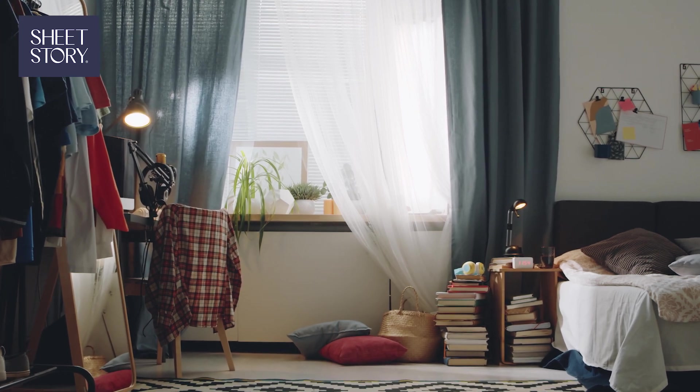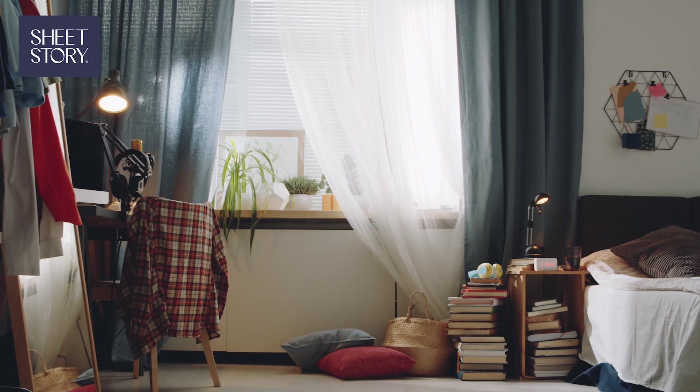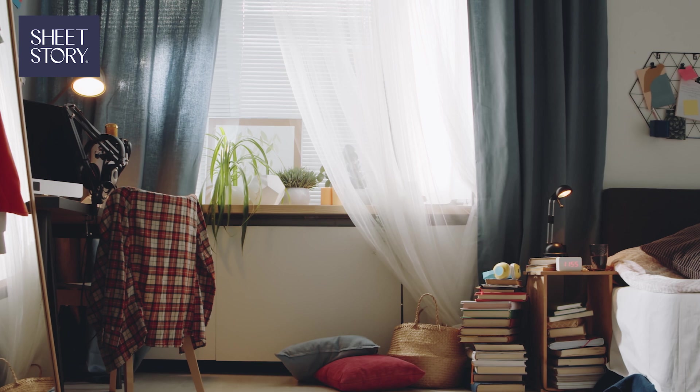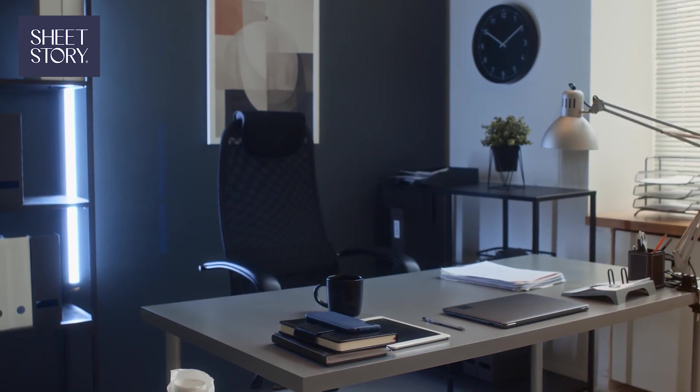Struggling to switch off while working from home in your bedroom? We get it. It's hard to create that separation when your workspace is so close to where you sleep. But don't worry, we've got you covered with five practical tips from SheetStory to help you create balance.